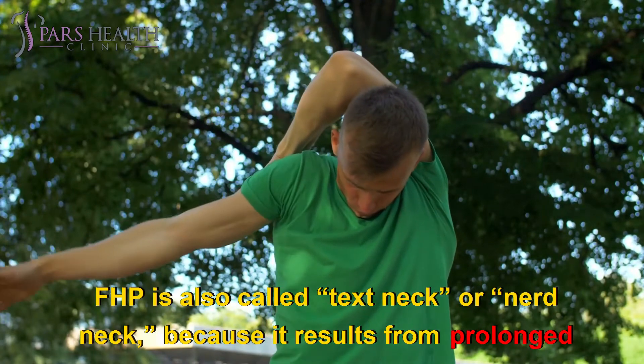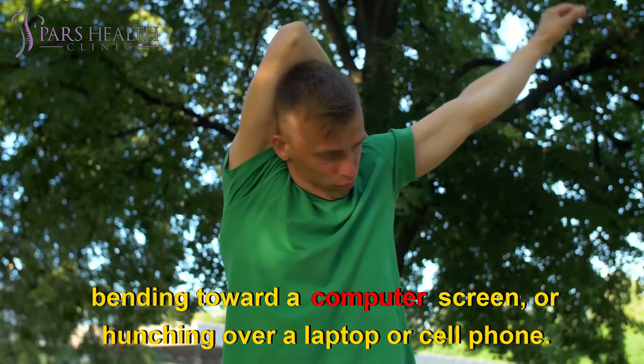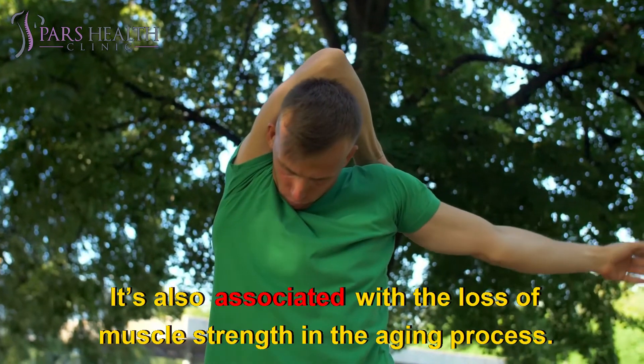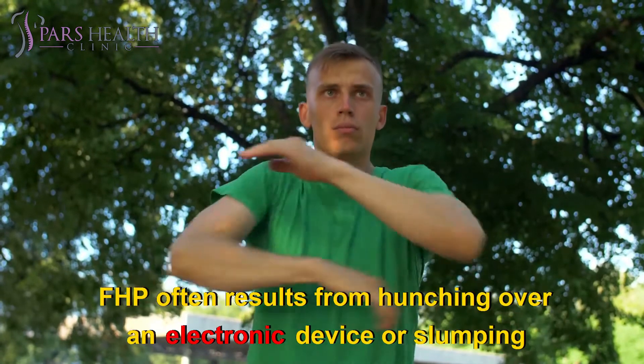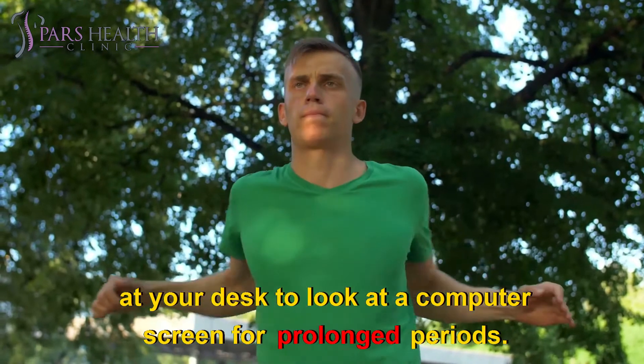FHP is also called text neck or nerd neck because it results from prolonged bending toward a computer screen or hunching over a laptop or cell phone. It's also associated with the loss of muscle strength in the aging process. FHP often results from hunching over an electronic device or slumping at your desk to look at a computer screen for prolonged periods.